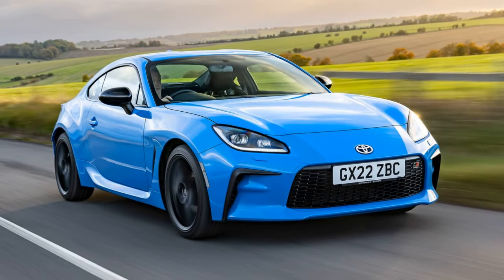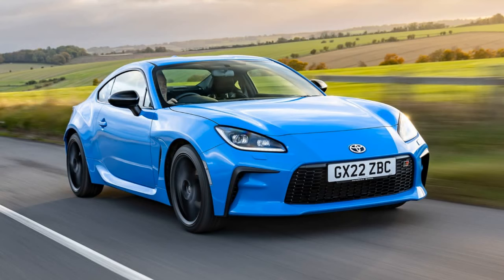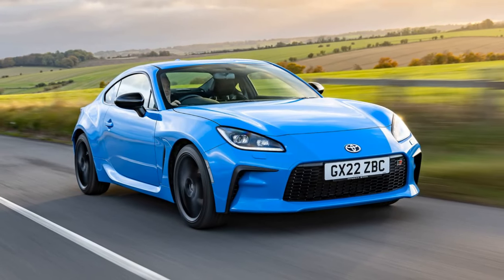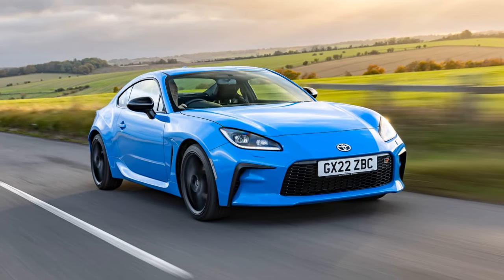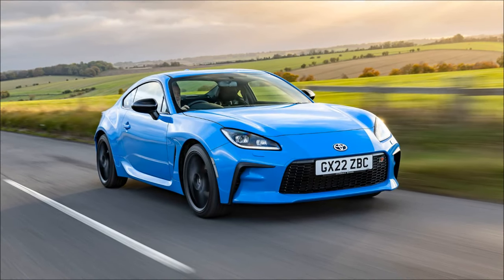The GR86 is back on sale in the UK after quickly selling out last year. This batch will be allocated to individuals who previously signed up for the waiting list.